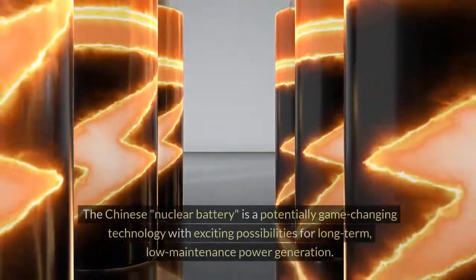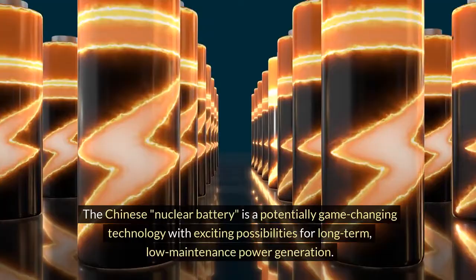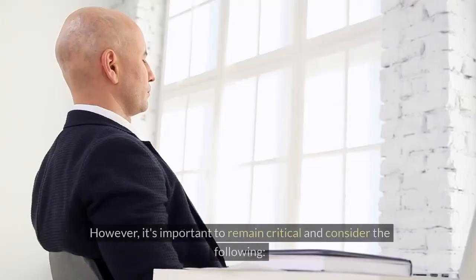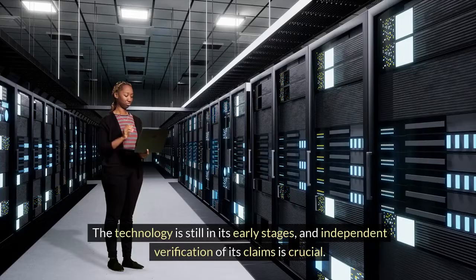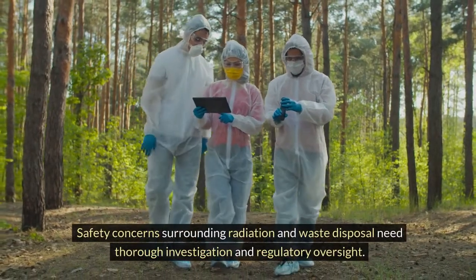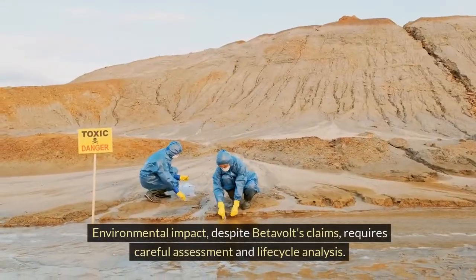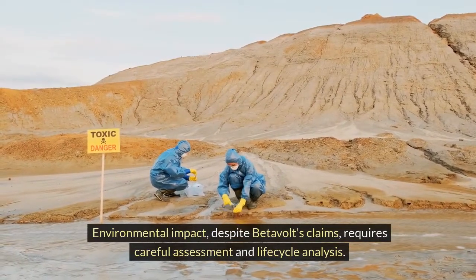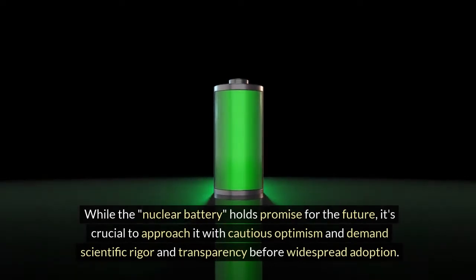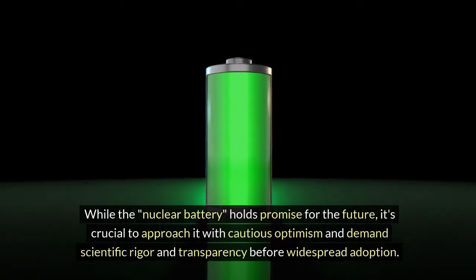Overall, the Chinese nuclear battery is a potentially game-changing technology with exciting possibilities for long-term, low-maintenance power generation. However, it's important to remain critical and consider the following: the technology is still in its early stages, and independent verification of its claims is crucial. Safety concerns surrounding radiation and waste disposal need thorough investigation and regulatory oversight. Environmental impact, despite Betavolt's claims, requires careful assessment and life-cycle analysis. While the nuclear battery holds promise for the future, it's crucial to approach it with cautious optimism and demand scientific rigor and transparency before widespread adoption.